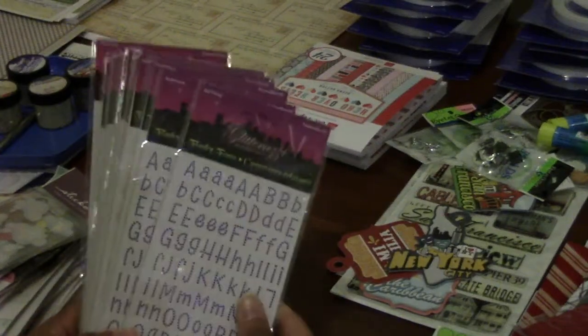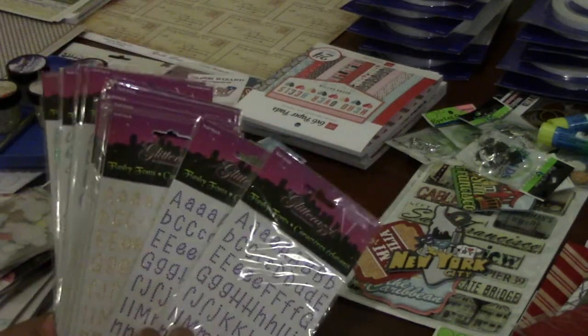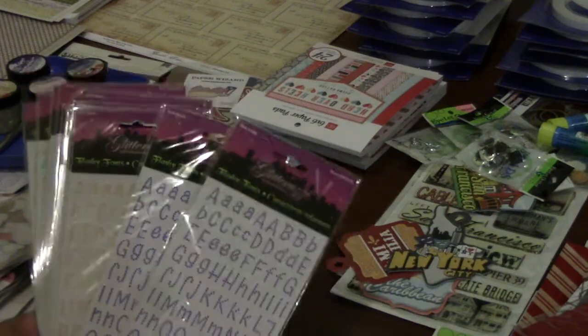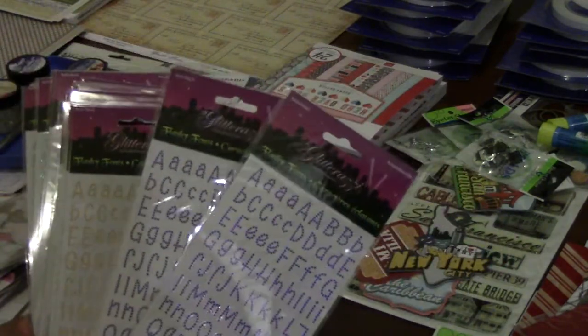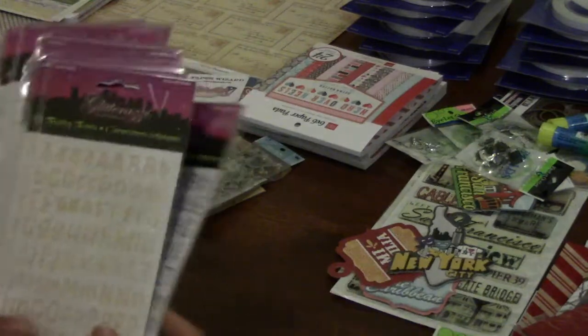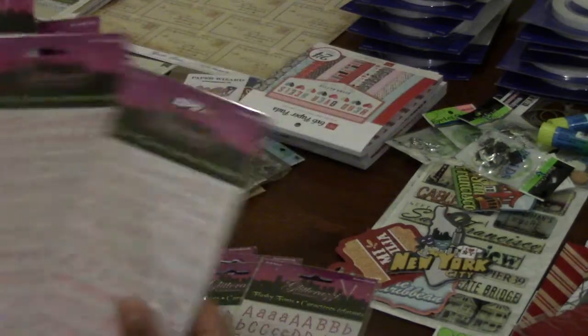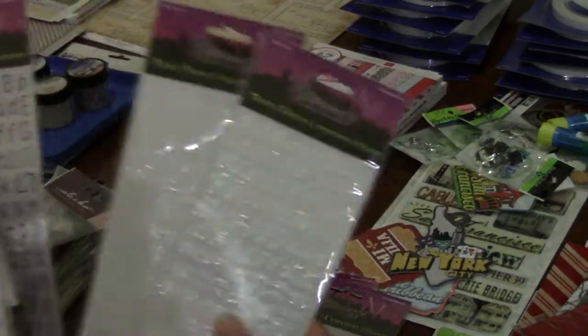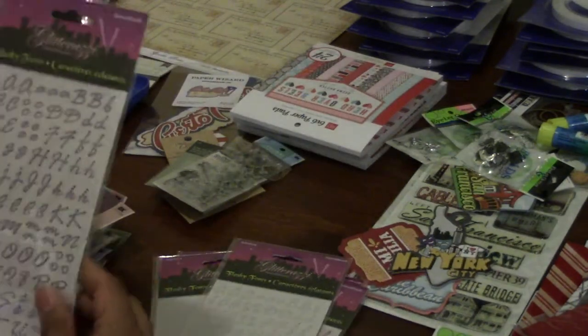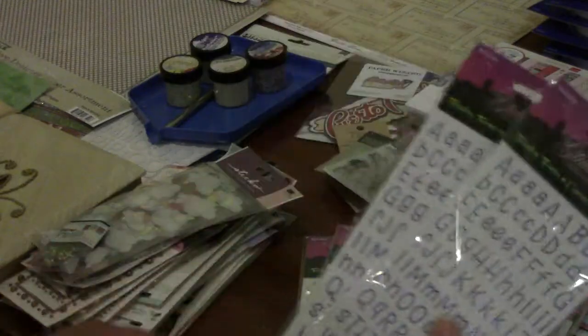Okay guys, so real quick — these were from a store called Scrapbook Closeout. They were 50 cents, and of course when I buy letters I buy two of each, because I feel like I never have enough. He went with me and was a real good sport about it, carried all the bags. These are all bling bling letters — I think they're really cute, so I got those.